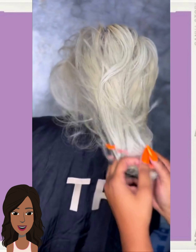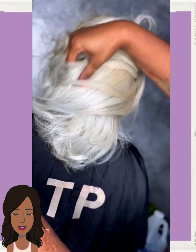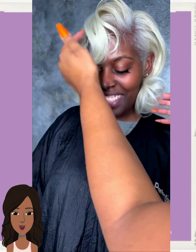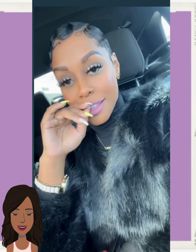Oh, beautiful platinum shoulder length strands. Wow, so pretty. I don't think I've ever seen anyone rock a shoulder length platinum color. Usually I see it in the form of pixies, mullets, or bobs, so that's really interesting.